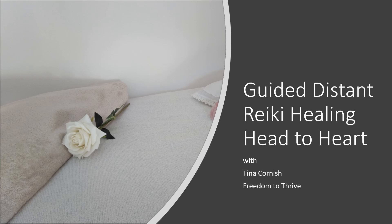Hello and welcome, I am Tina Cornish. This is a sample of the guided distant Reiki healing.